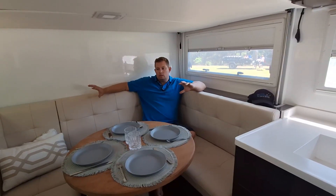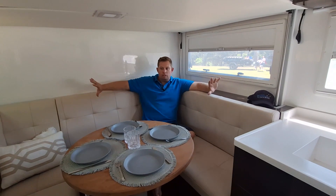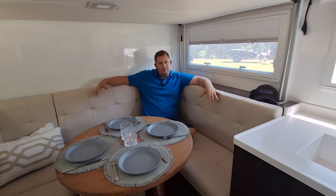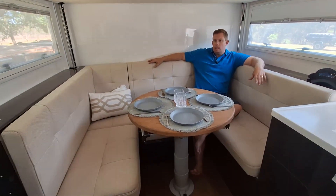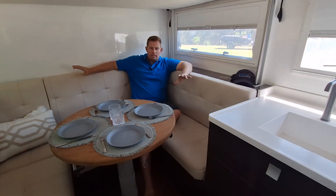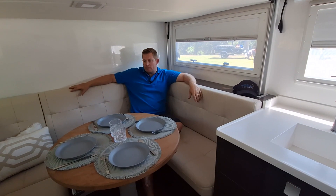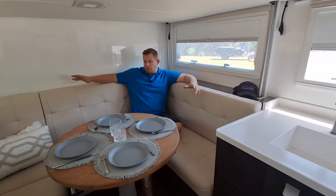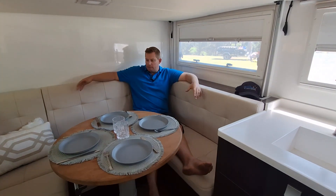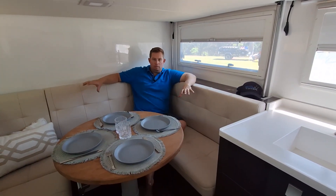At the other end, towards the front of the OTT, we've got the big wraparound lounge dinette. This was really important in our design because it gives you so much more space for living inside. Yes, a fixed bed is good, but you're only going to use your bed to sleep — the rest of the time you're going to be sitting in here having tea, watching TV. Full wraparound lounge, designed so you can stretch out and be comfy, and we've had up to six people around this dinette.